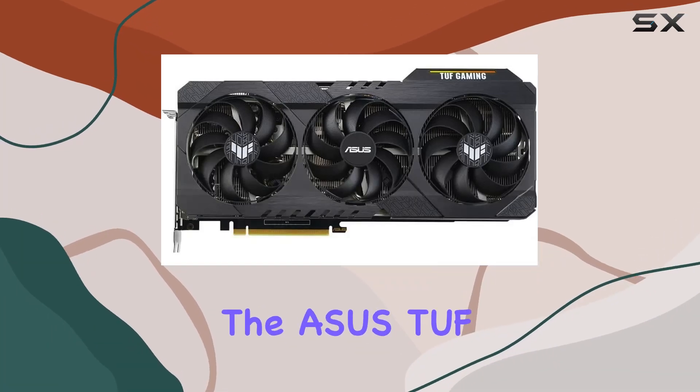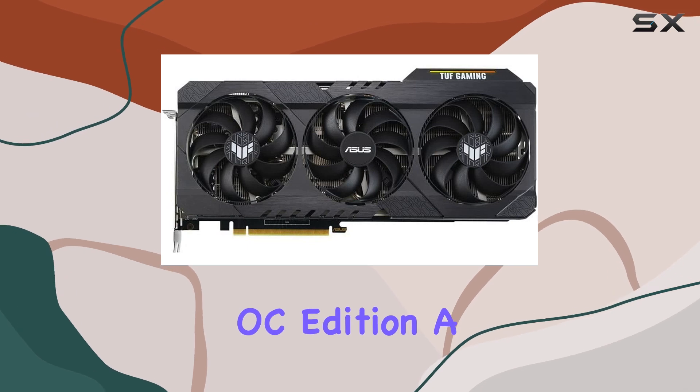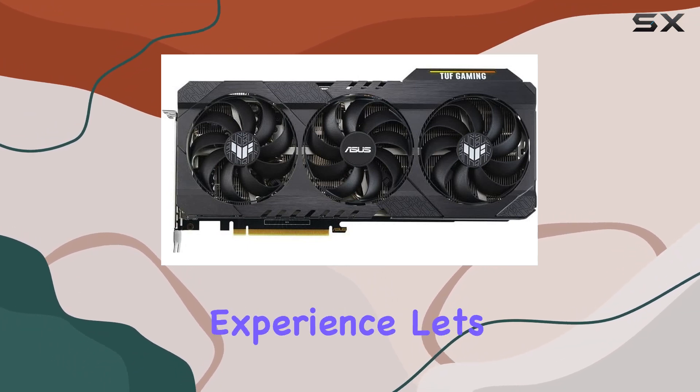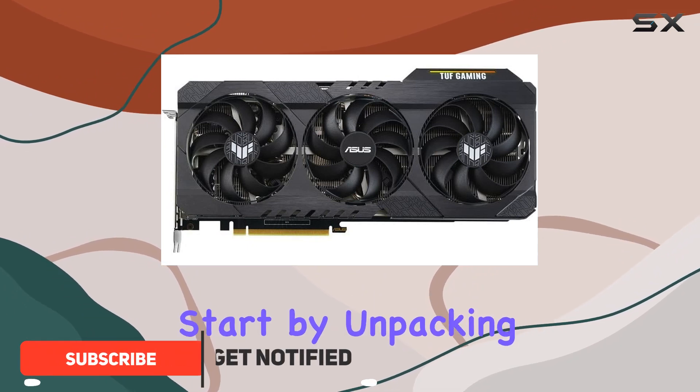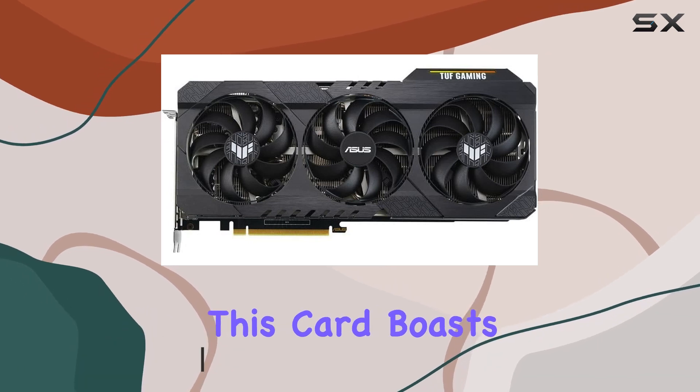Today we're diving into the ASUS TUF Gaming GeForce RTX 3060 Ti OC Edition, a powerhouse graphics card that promises to redefine your gaming experience. Let's start by unpacking its impressive specs, powered by NVIDIA Ampere streaming multi-processors.